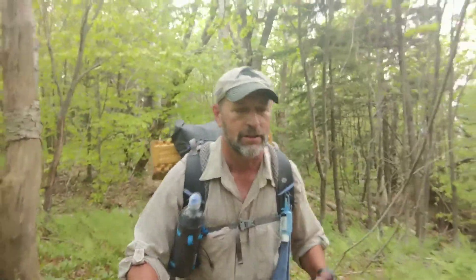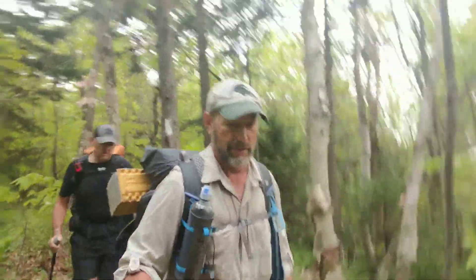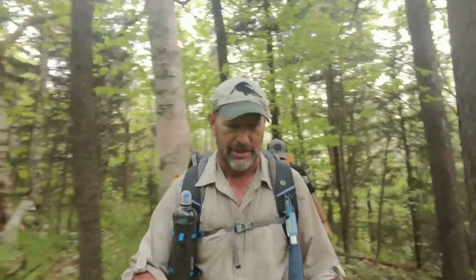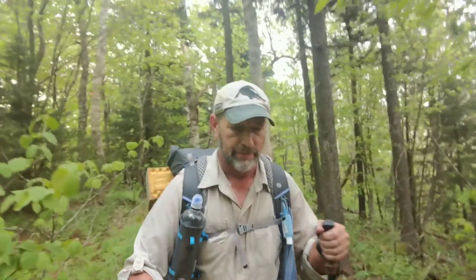Good morning everybody, day 13 out here on the Long Trail. We are north of Main Junction doing a 14-15 mile day today. We've noticed the trail has a lot less traveled, so it's bumpy, lots of leaves, and real windy — little lefts and rights and ups and downs. That's what we're gonna have for the rest of the way. Not complaining, just saying. As we get along, we'll see what views we've got today.